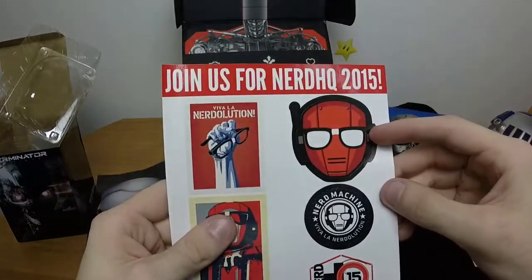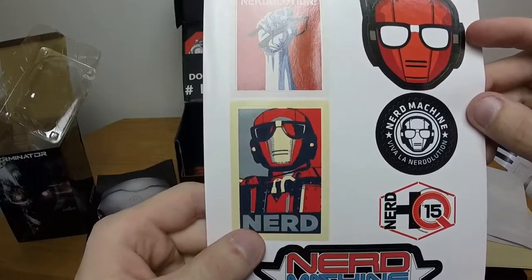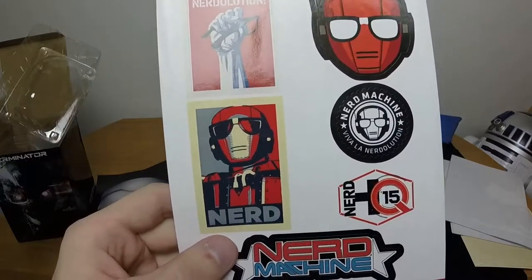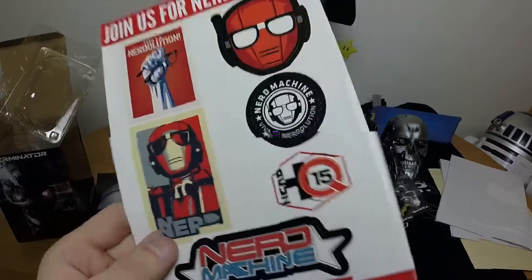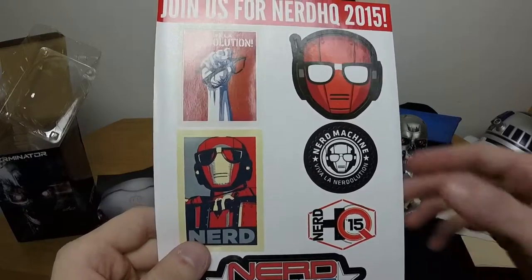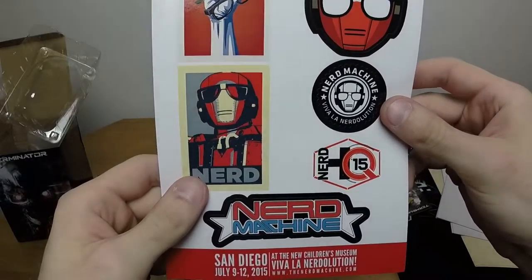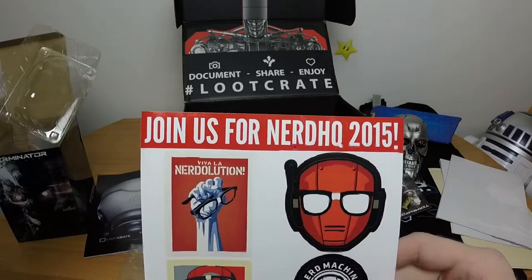Then we have stickers - Viva La Nerd, it's a nerd robot, and then a nerd poster styled like the Obama hope poster. Just a couple of stickers about nerd culture and that kind of thing. It's apparently some form of convention - NerdHQ 2015. I've got no idea, never heard of it before.